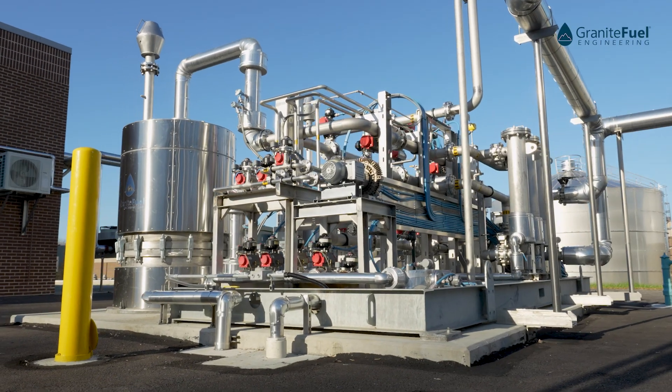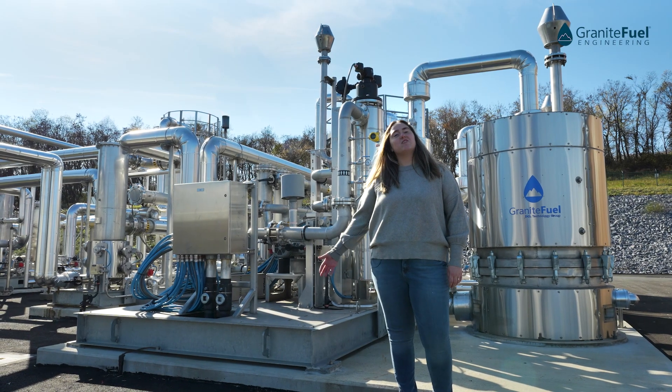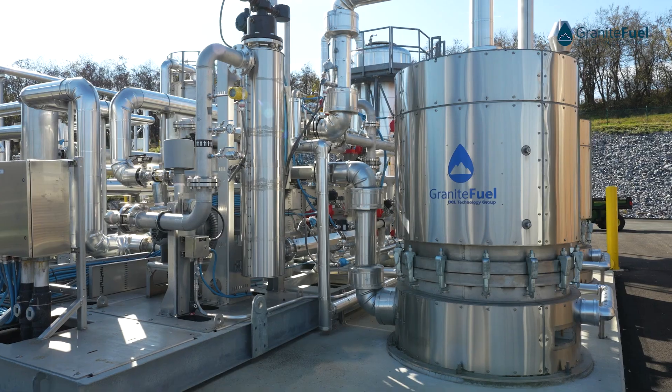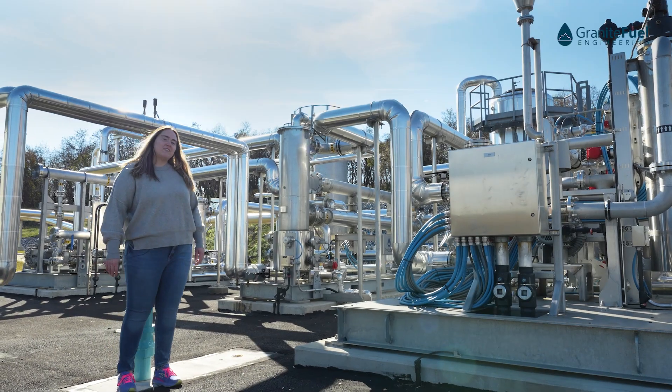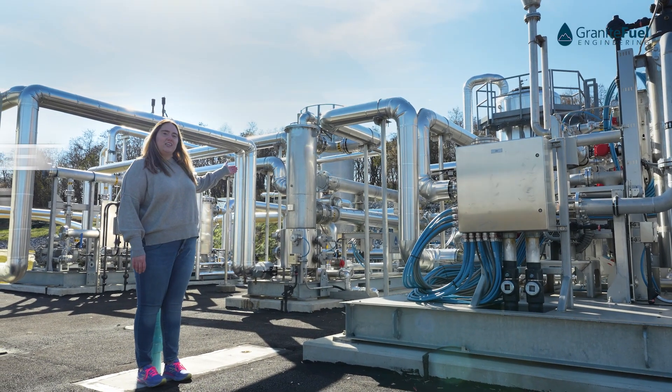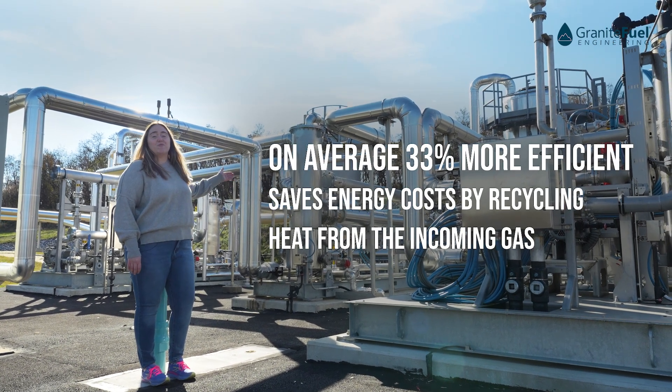Now that the siloxanes and VOCs have been removed, the gas is still at 40°F so we need to send the gas back to our dehydration system for a reheat. The gas will exit the processing vessel, come back to our dehydration system, and pass through the economizer where it is reheated and ready for usage.